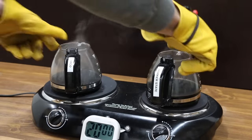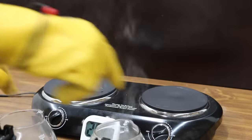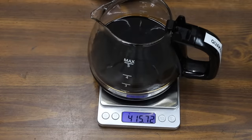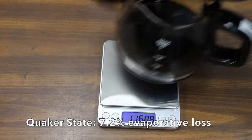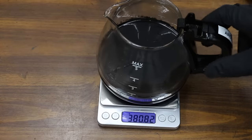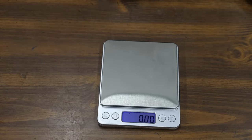It's been right at two hours, so I'm going to go ahead and take the oil off the burners. We'll weigh each brand of oil to see how much evaporative loss occurred. The Quaker State oil started off at 430.16 grams and now weighs 415.74 — that's a loss of 14.42 grams. Arco oil started off at 411.07 and now weighs 380.82 — that's a loss of 30.25 grams. Definitely a Quaker State win.